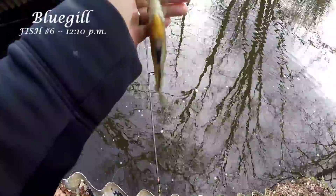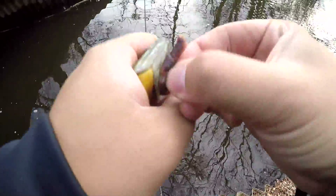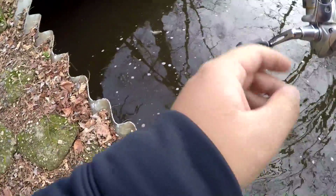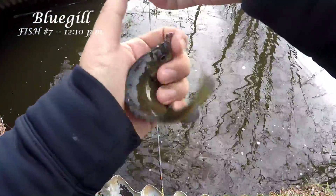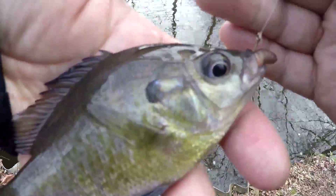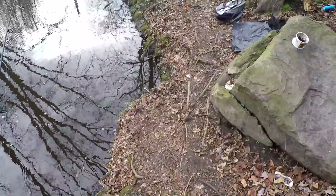Fish on — another bluegill. Ultralight setup with a small hook, it's always fun. You take your kids out, doesn't matter how cold it is, and you catch some fish — that's amazing. Still a bluegill. So we caught five bluegill here — plenty of bluegill close to the pipe. Beautiful fish. Let's focus now on my other two rods here and see if we can catch anything on them. Some common carp, please.